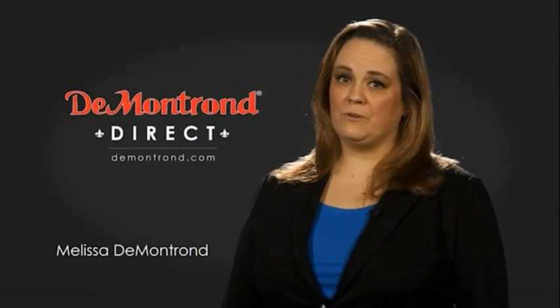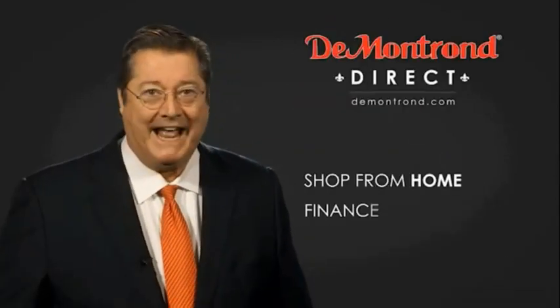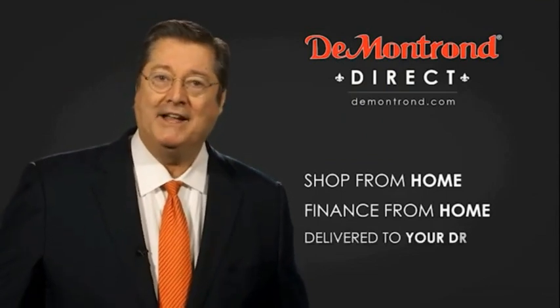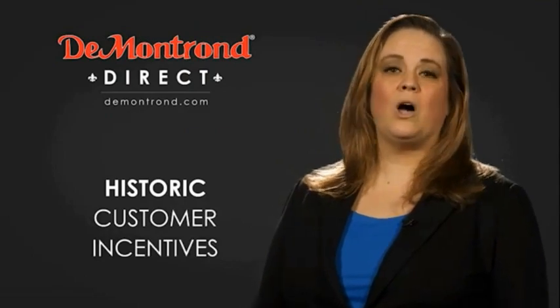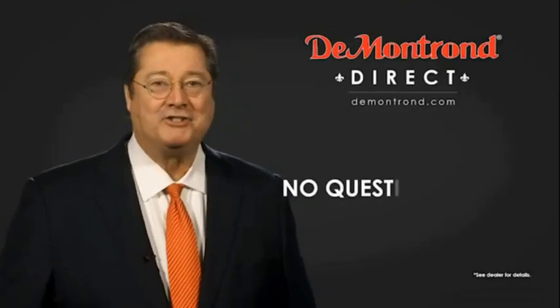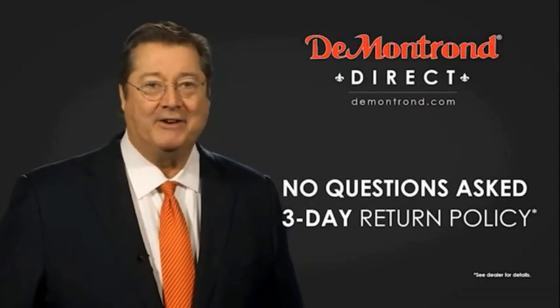Demontron wants to serve our community while protecting our valued customers and employees. So we're announcing Demontron Direct for sales and service through Demontron.com. Shop from home, finance from home, and have your vehicle picked up and delivered directly to your driveway. Also take advantage of historic customer incentives from all of our great brands. And with Demontron's no questions asked three-day return policy, your complete satisfaction is guaranteed.